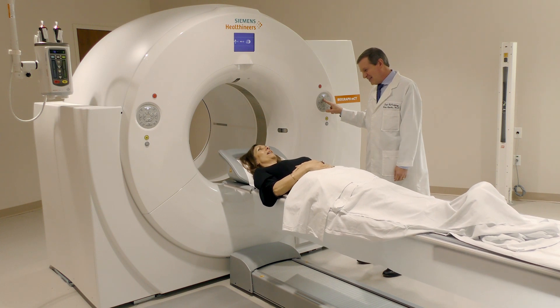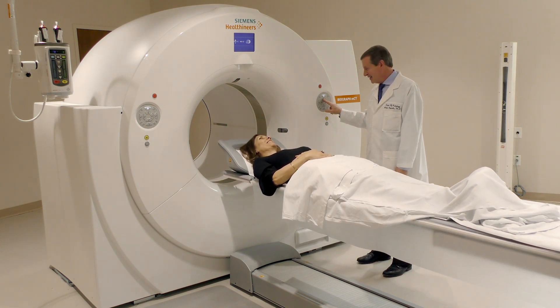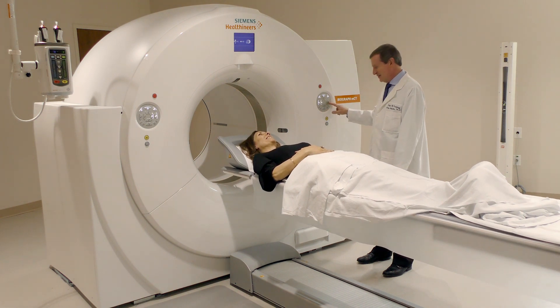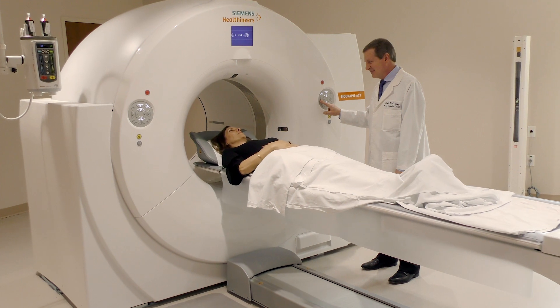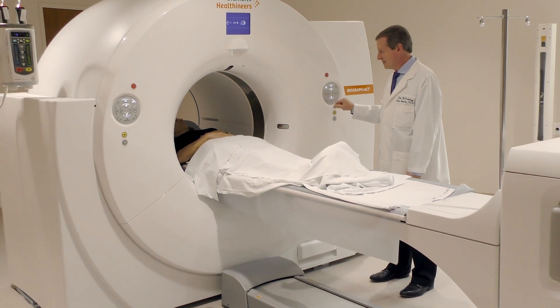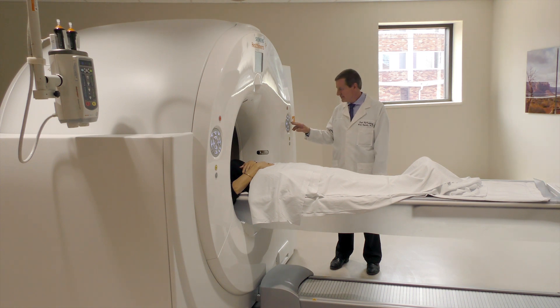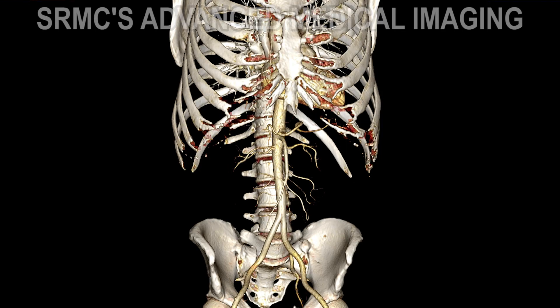Salem Regional Medical Center is proud to have been recently named a national showcase site by the Siemens Corporation. With the newest 3D mammography, low-dose lung cancer screening, virtual 3D colonoscopy, and 3Tesla MRI prostate scans, we can identify the earliest signs of cancer for the most successful treatment.